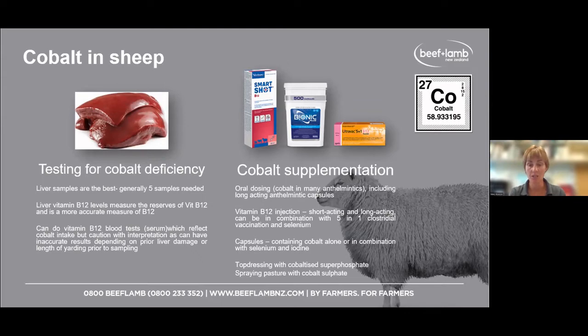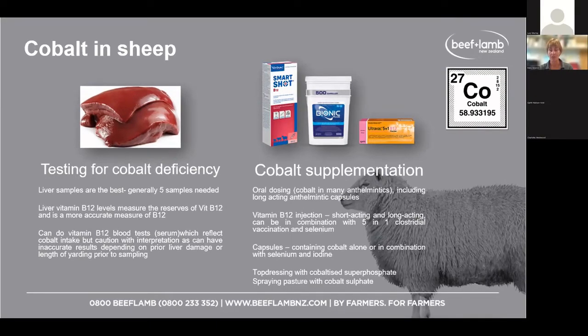For cobalt supplementation, there are multiple options. Long-acting injections such as SmartShot are an example — that gives three to six months of B12 depending on the dose. There are also prostrate vaccinations containing B12 and/or selenium, and anthelmintic capsules or oral anthelmintics. However, injection is preferable for B12 supplementation over oral products. Short-acting injections such as Proleject give approximately four weeks of supplementation depending on the liver deficiency.